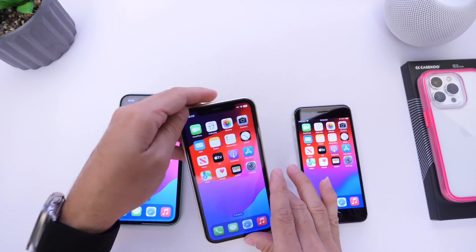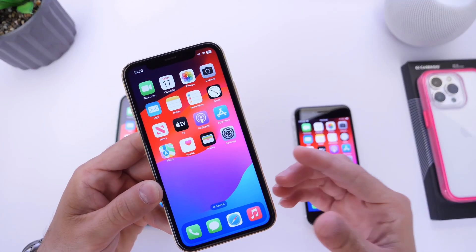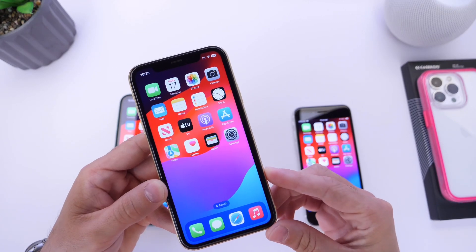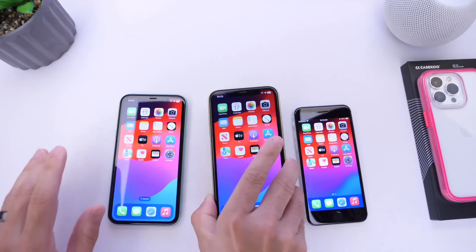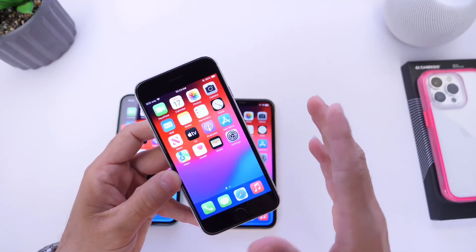The iPhone XR lost about an hour to an hour and 30 minutes of battery life with iOS 17 so far — we'll continue testing that. And of course, the iPhone SE lost about 30 minutes or so.